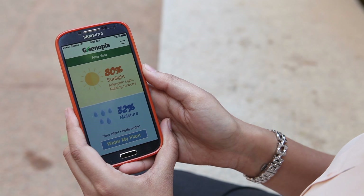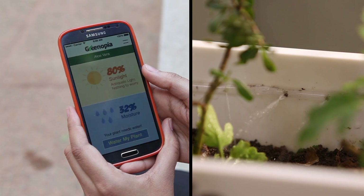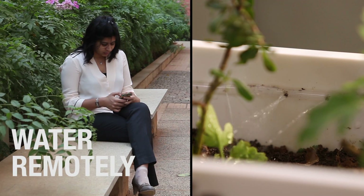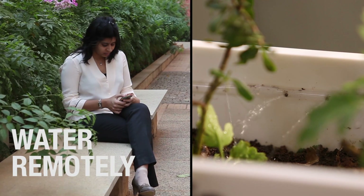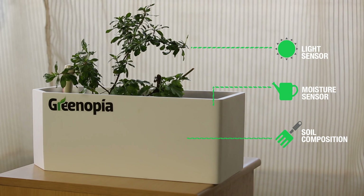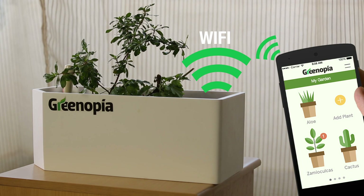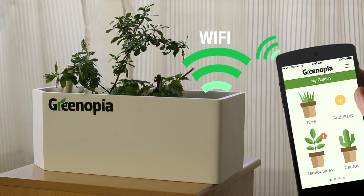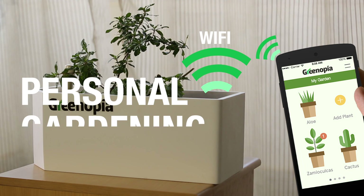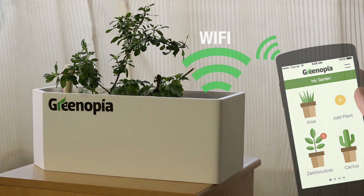It will tell you when your plants need water and how much, and with one click you can water your plant from absolutely anywhere in the world. The smart bot has sensors that detect exactly what is going on with your plant and pass this information to your mobile phone through the internet.